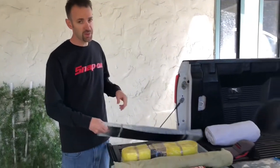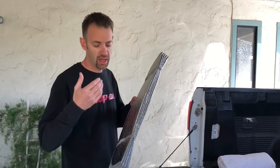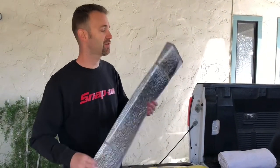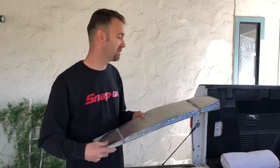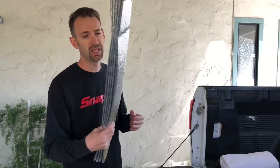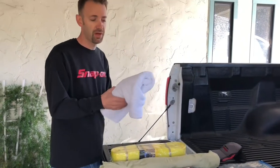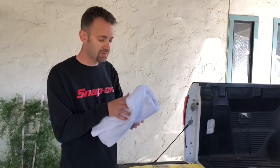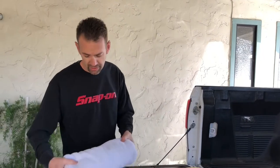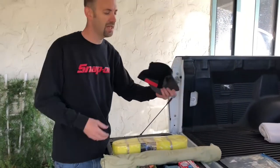First we have a windshield sunshade. I ordered this off eBay and it's actually the perfect size for a Toyota Tundra. I really like these flimsy types - they get the job done and they don't get in the way. I also just have a random towel in there. That's a good thing to have - you never know when you're gonna need it on the side of the road, put your knees on it, you're at the beach, who knows.